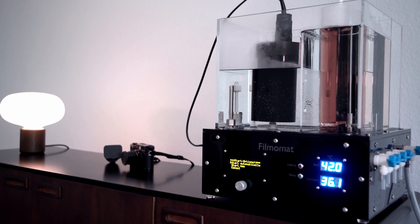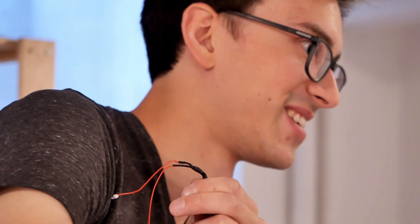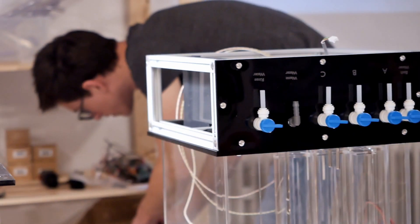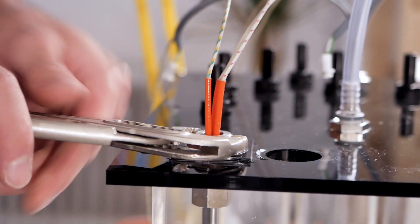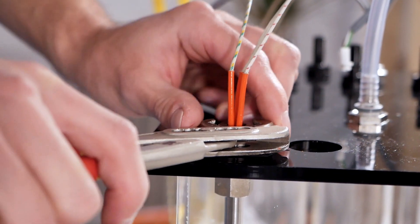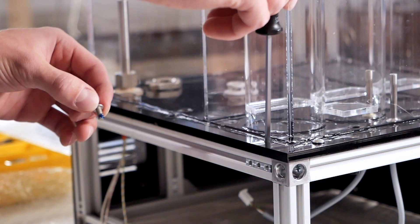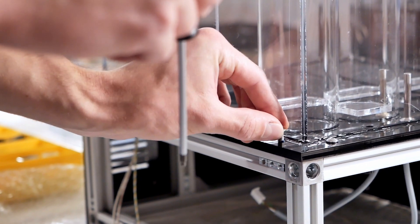Hello and welcome to another episode of Analog Insights. In today's episode, Jules and I take a closer look at the Filmomat. We met with the founder and creator of the machine, Lukas Fritz, who works at a workshop here in Munich. He's currently a PhD student at the Technical University in Munich and started the Filmomat project on the side in 2015. By now, he has sold the machine over 50 times internationally.